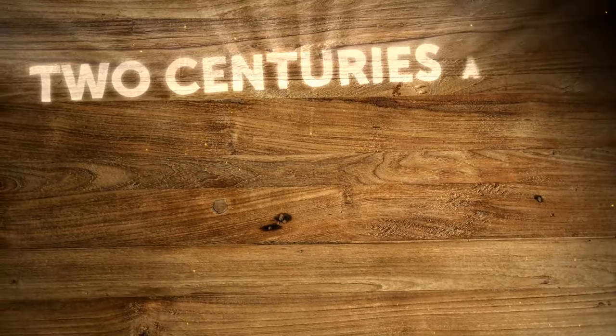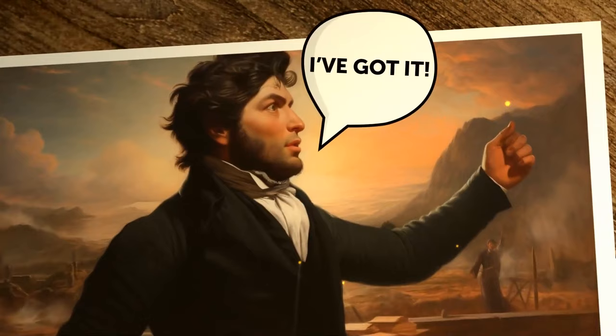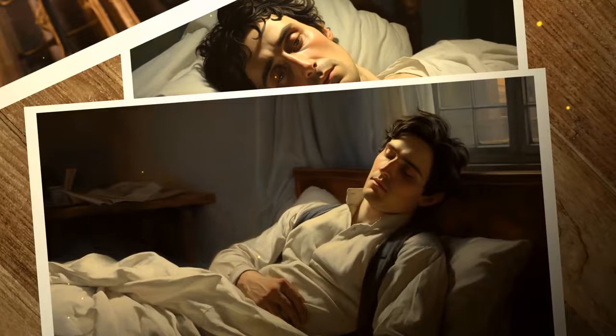Two centuries ago, a 31-year-old Frenchman stormed into his brother's office in Paris. He had only one thing to share: "I've got it!" The man was so excited that he immediately collapsed. He spent the next five days in bed recovering his health. Who was this mysterious person, and why was he so thrilled?